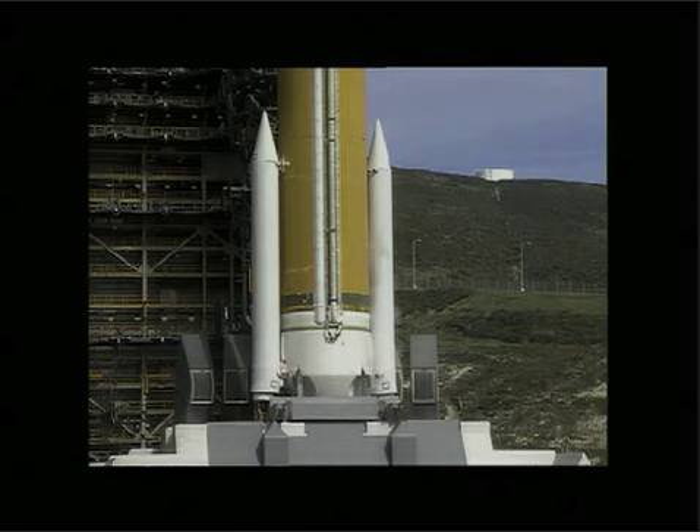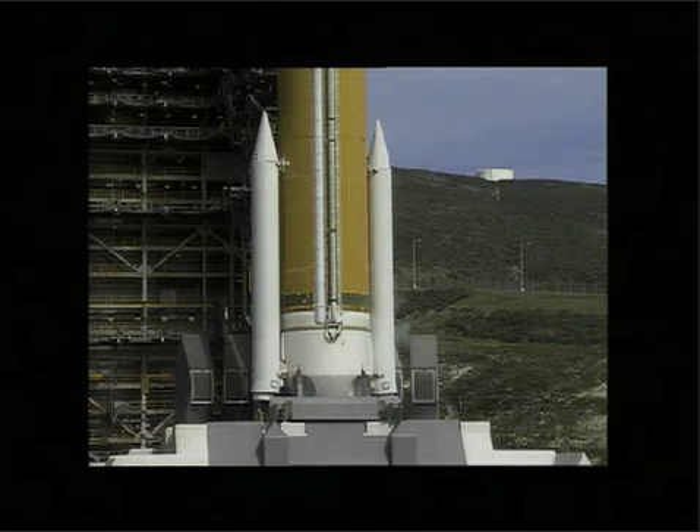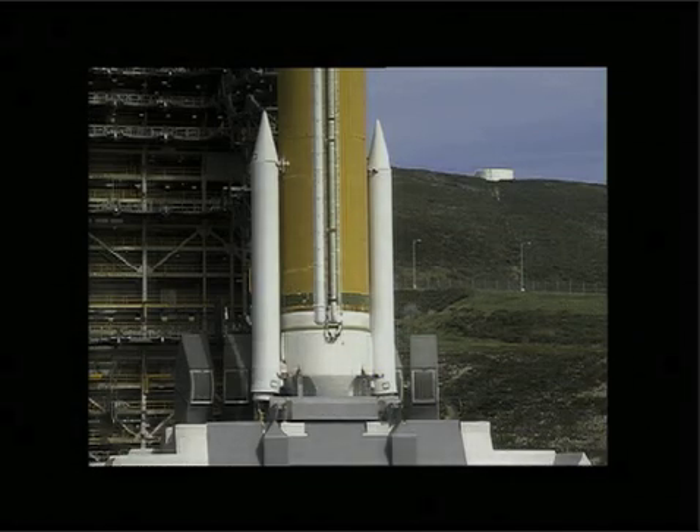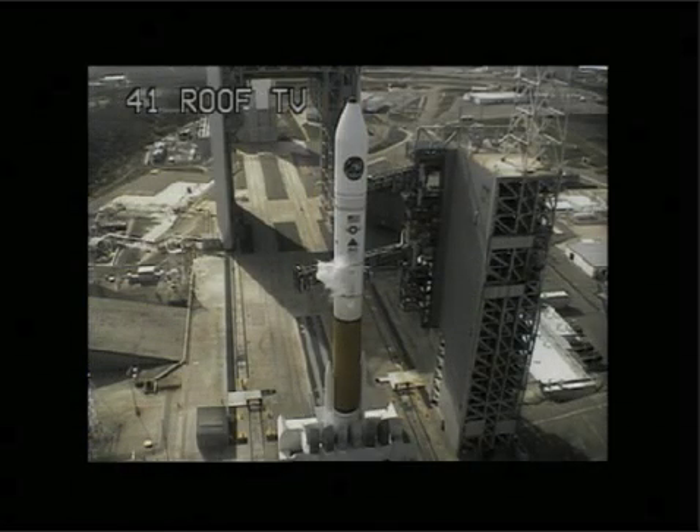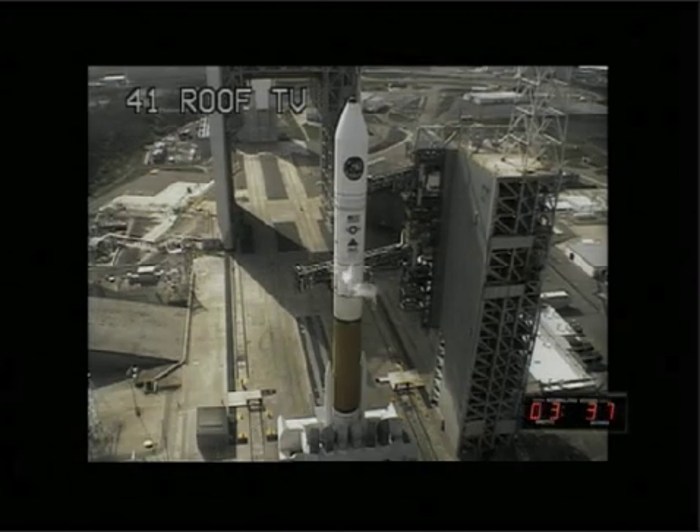T-minus four minutes and counting. And we are at T-minus three minutes, 55 seconds, and counting. This is Delta Mission Control. T-minus three minutes, 32 seconds. CBC propellant tank securing started. Vehicle transfer internal complete.